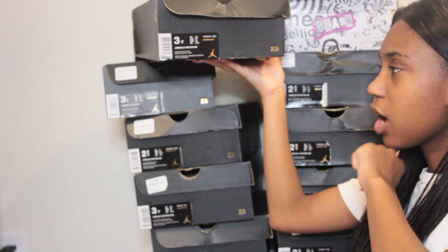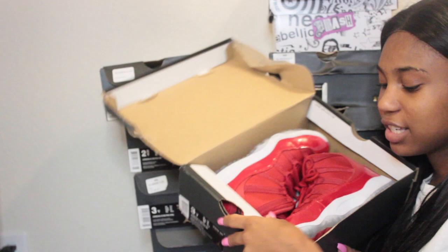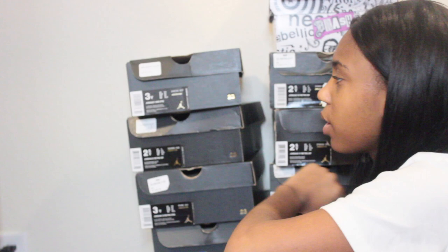The next ones are also size three — these are the Jordan 11 Retro VP in the color gym red slash black and white. I feel bad because I used to be really good at keeping up with shoe names but now I really suck at it. I love these shoes, I've worn them maybe less than 20 times.